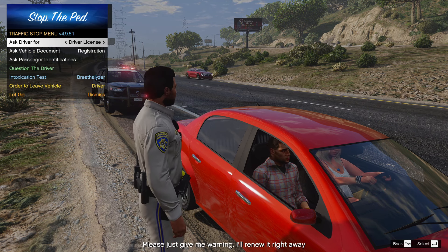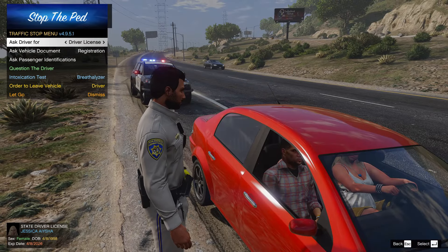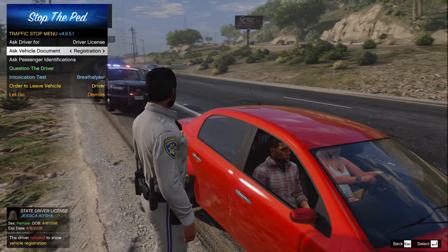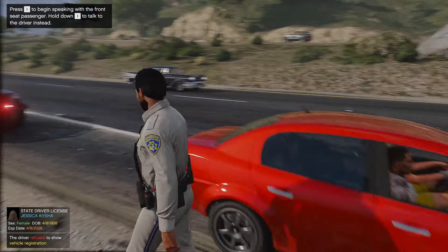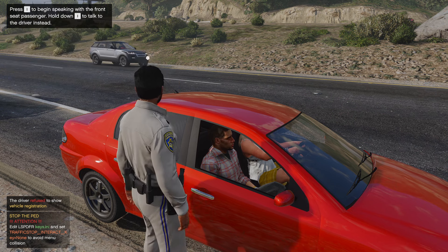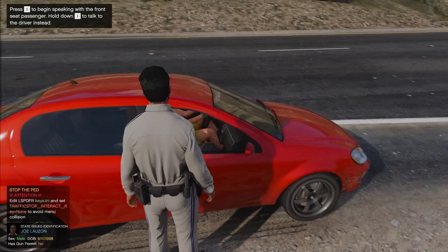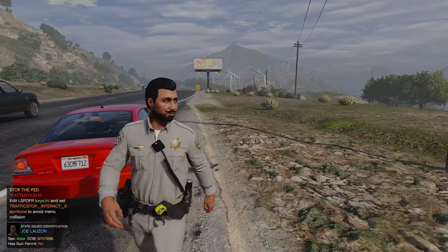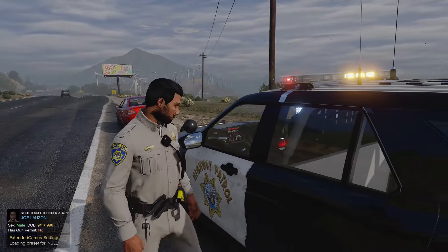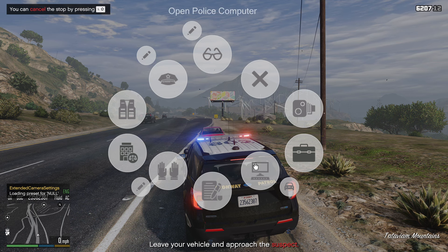Do you know the registration on the vehicle is expired? I don't see anything on my system. You got your driver's license on you? Jessica, can I also have the registration for the vehicle please? You don't want to show me the registration — that's fine. Passenger, can I have your information as well please? Just an ID or a driver's license if you have one. So the driver refused to show the registration for the vehicle — not sure entirely why, but we're gonna check it out.